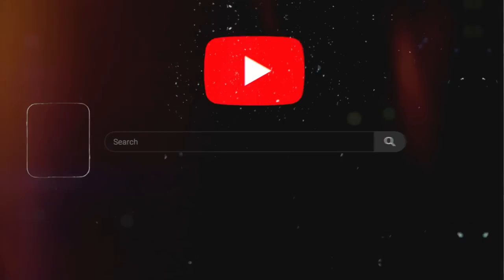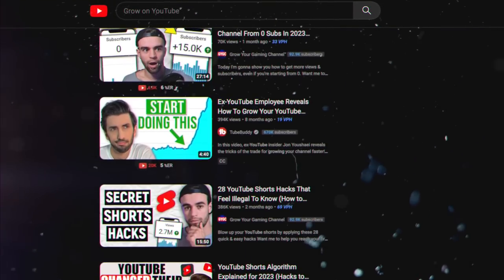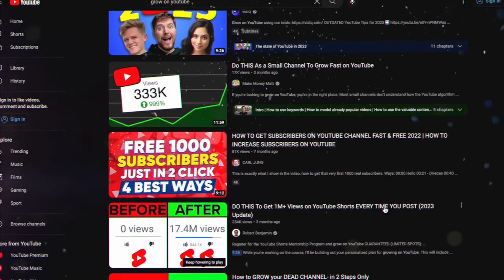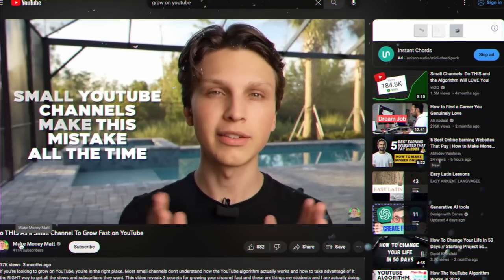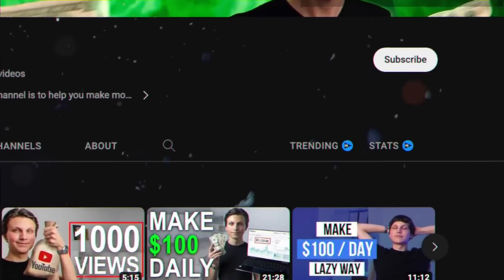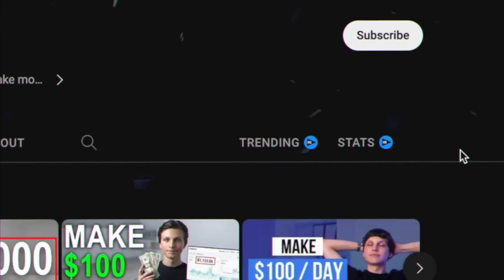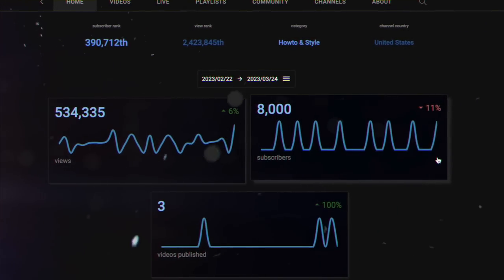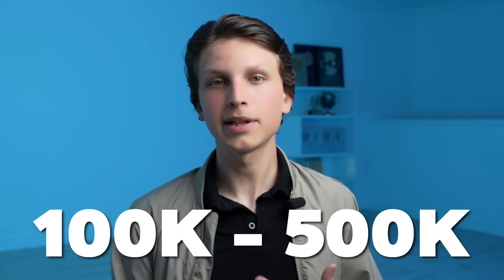Now it's time to see if your idea is actually viable. Go to YouTube and search the niche you're thinking about. Download the free Chrome extension called vidIQ, open a few of the top videos within the niche, and go to the channels that uploaded those videos. Click the stats tab that vidIQ adds — this shows how many views per month those channels are getting. You want to make sure there are channels getting at least 100,000 to 500,000 views per month, as that's the starting point at which a channel could be making a full-time income.